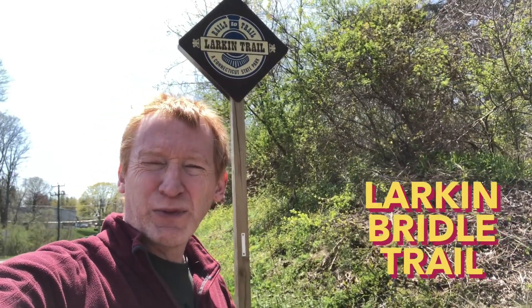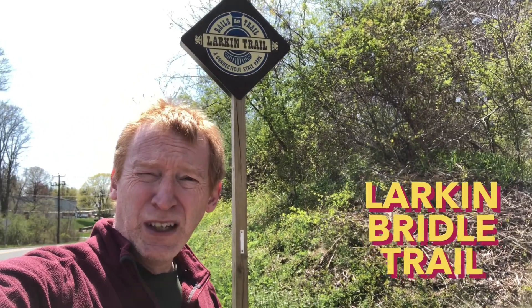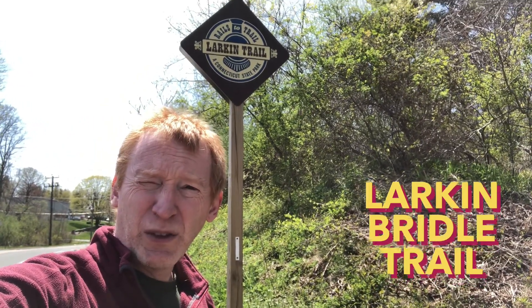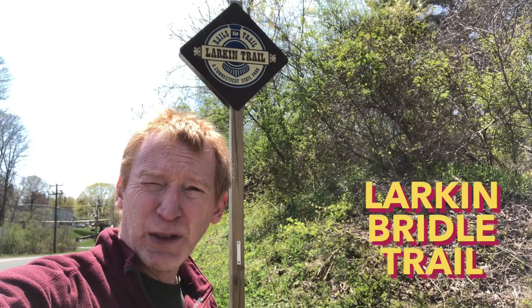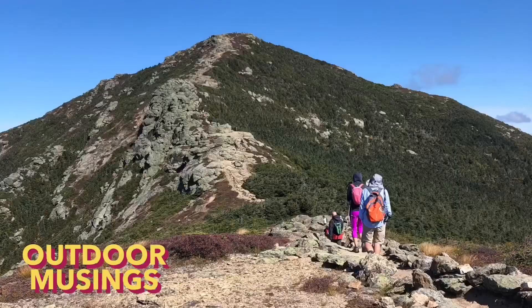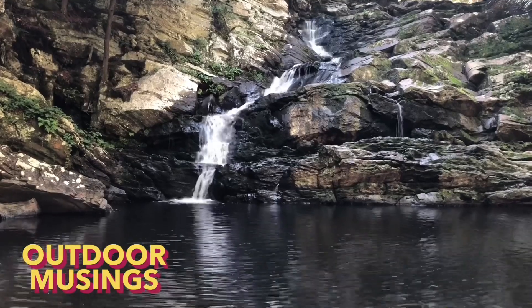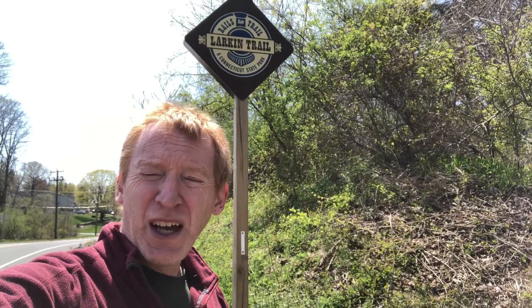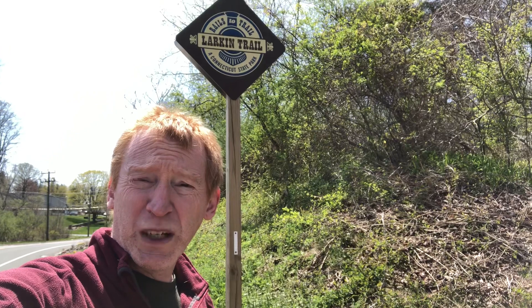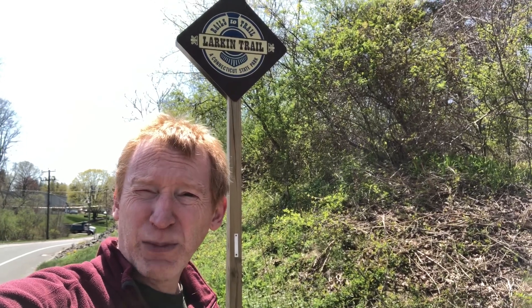We are here at Larkin Bridal Trail in Oxford, Connecticut on Christian Street, and we're going to walk on the Larkin Trail for a little bit and give you a preview of what's there. The plan for today is to go from Christian Street to Rick Street on the Larkin Bridal Trail. It runs right by the airport — you might hear some planes in the background — but that's the plan for today.